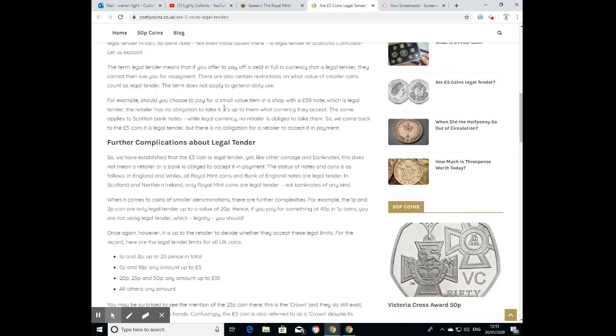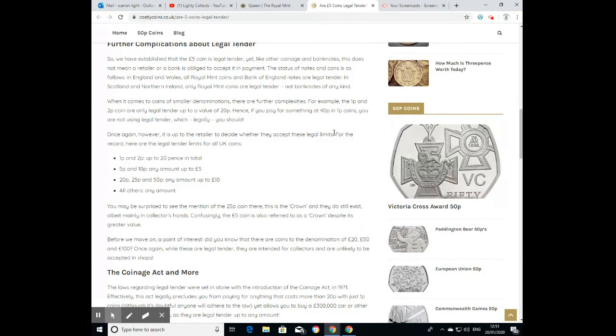So coming back to the five-pound coin: it is legal tender, but there's no obligation for a retailer to accept it. I've personally been refused several times when attempting to pay with a £50 note in a pub or shop. To establish this further — other coinage and banknotes don't have to be accepted as payment either. In England and Wales, all Royal Mint coins and Bank of England notes are legal tender. In Scotland and Northern Ireland, only Royal Mint coins are legal tender — not banknotes.